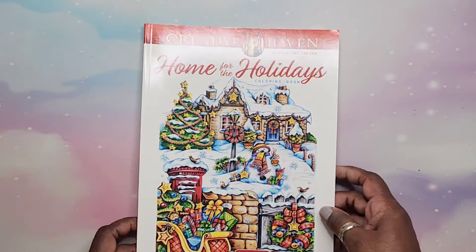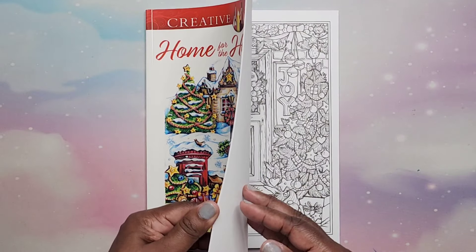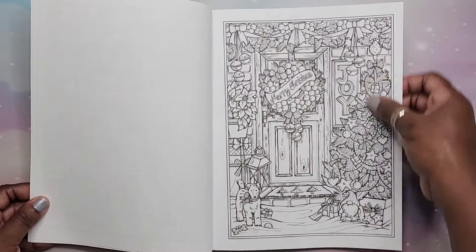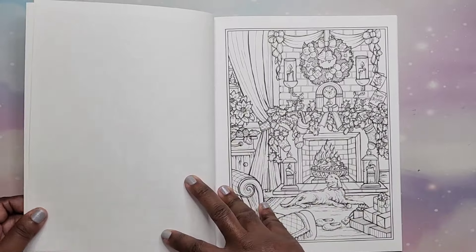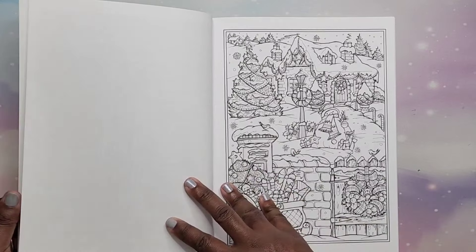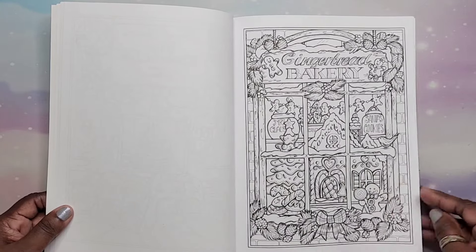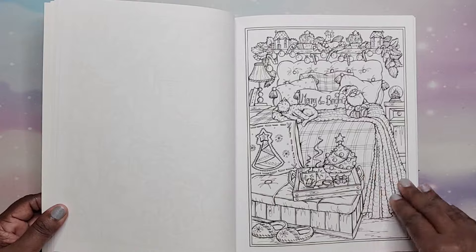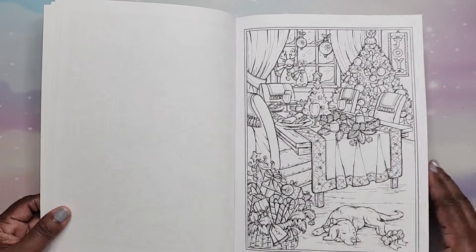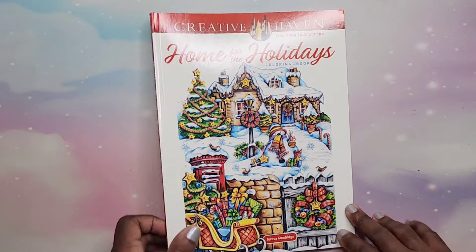Next I have Home for the Holidays by Theresa Goodrich. You can see the difference from 2014 and 2016 to now — these are newer books with lots of beautiful images. Very nice. That is Home for the Holidays by Theresa Goodrich.